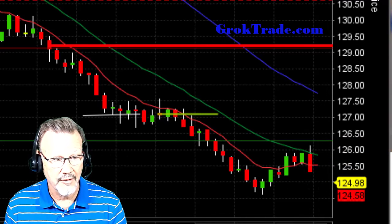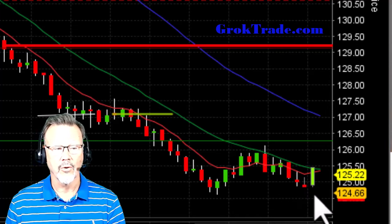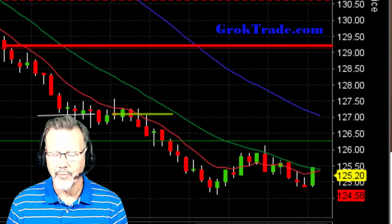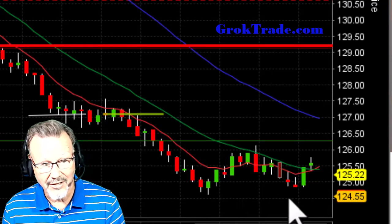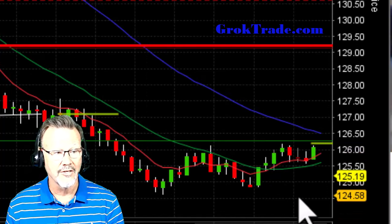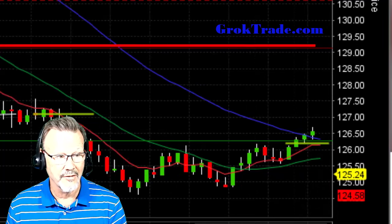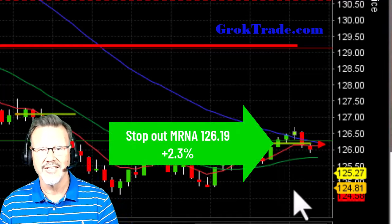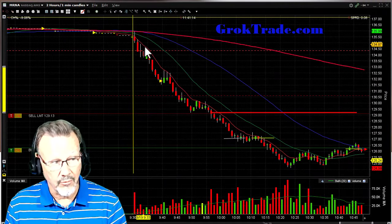It goes back near the low of day, hovering a bit lower. The 20 moving average is acting as resistance, so I keep my stop above $126. Volume is lower and it did not make a new low. It tests the $126 area again, pulls back, and then — boom — it got me out right there. The second half exited at $126.19 for 2.3% on the second half.